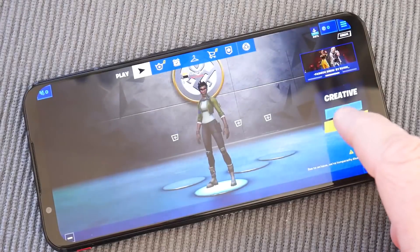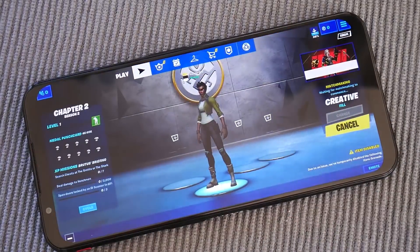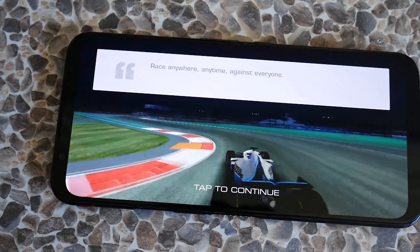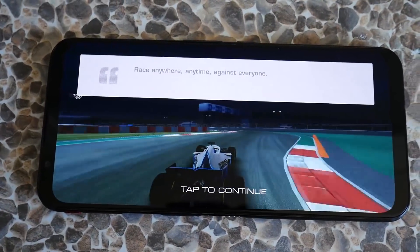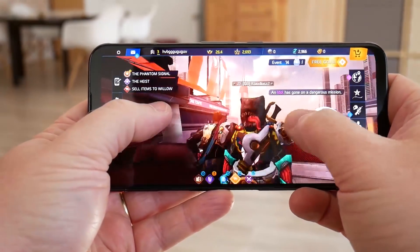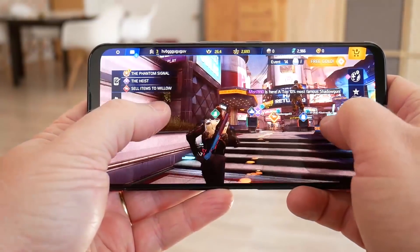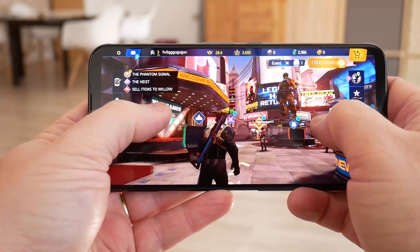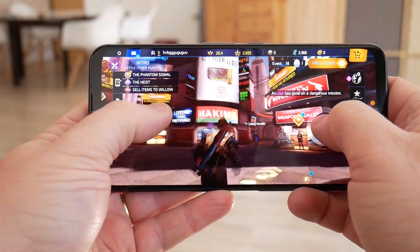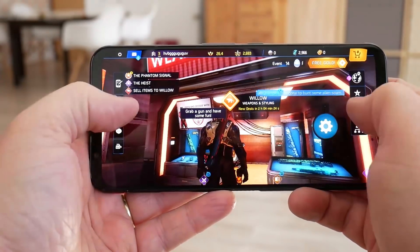In terms of audio, the Red Magic 5G has a front-firing speaker where the earpiece is and a down-firing speaker on the bottom, which still gives a good stereo effect when holding the phone in landscape mode. Of course your hand can block that bottom speaker. The good news is there is a headphone jack, so if you want the best stereo separation in YouTube or gaming you can use headphones.